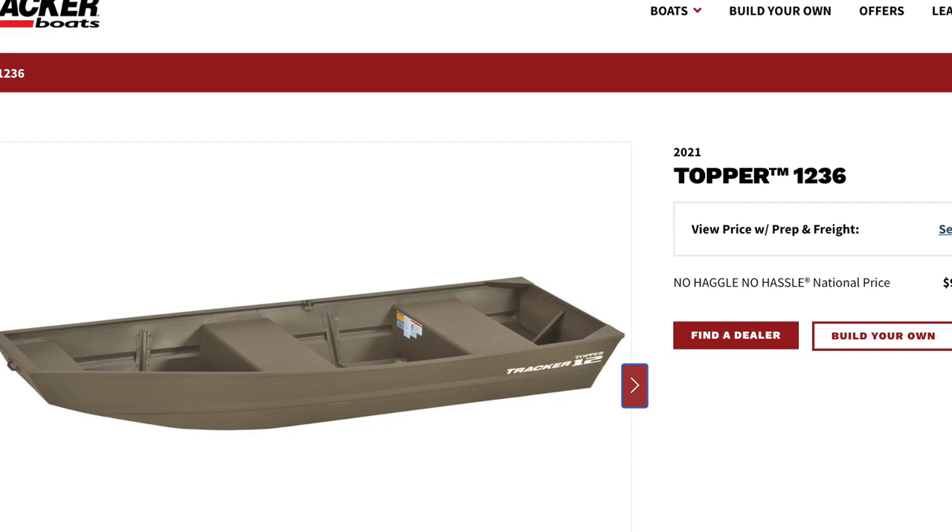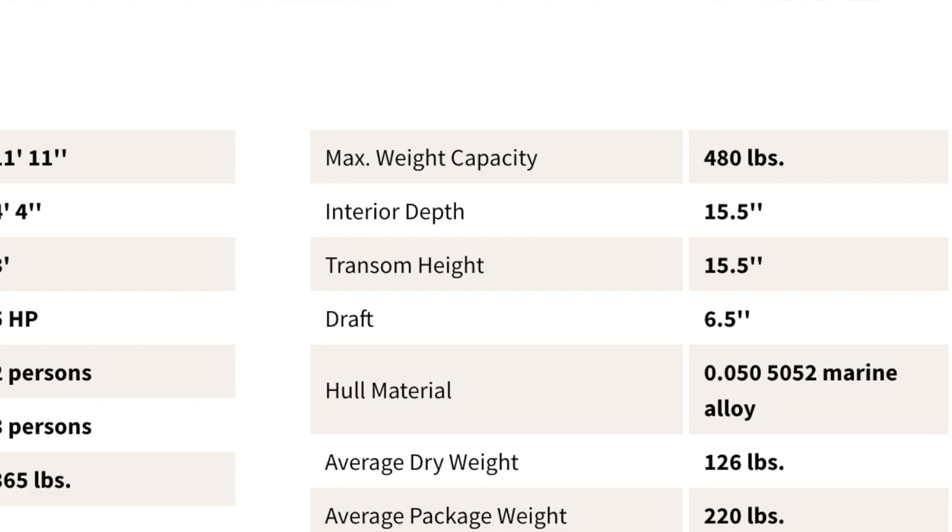Tracker Boats makes a model called the Topper 1236 — it's a 12-foot aluminum Jon boat that holds 480 pounds and can take a five horsepower motor. This is definitely a contender at $995.